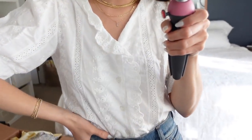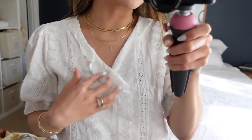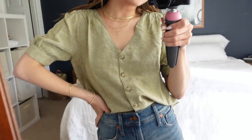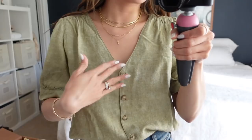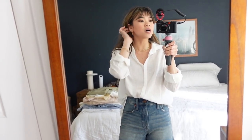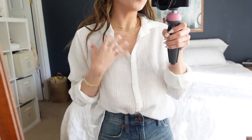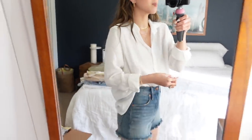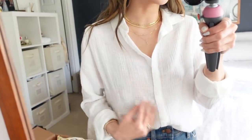This is a top I thrifted in Lynchburg, Virginia — I love this cute little ruffle and the sleeve. This Madewell top is linen in a lovely green color, with buttons of course, though it needs steaming too. This next top is from a brand called Outer Known — it's so lightweight and breathable. I love a crisp white button-down, and this one is just perfect for summer because it truly is so lightweight.